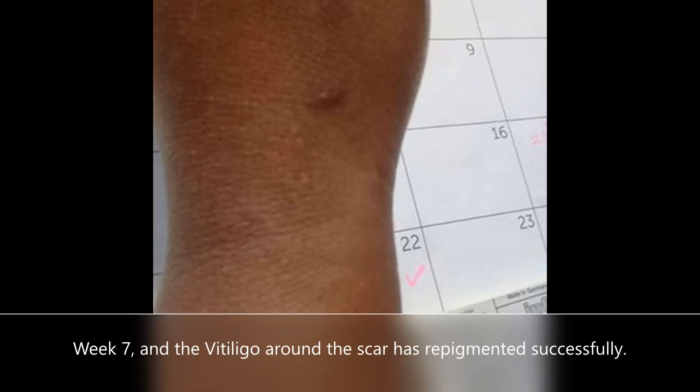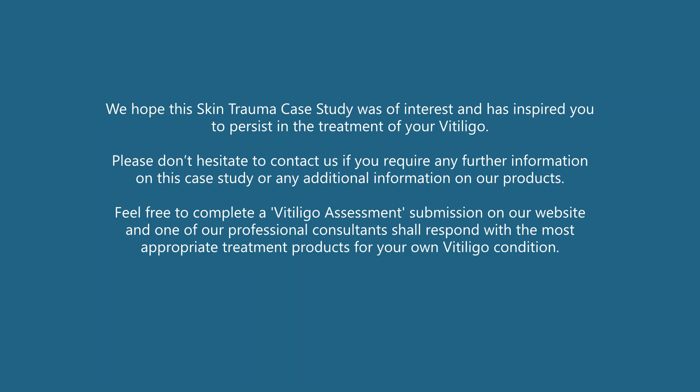This case study is another example of the positive results obtained by treatment using Vitilox products. We hope this skin trauma case study was of interest and has inspired you to persist in the treatment of your vitiligo. Please don't hesitate to contact us if you require any further information on this case study or any additional information on our products.